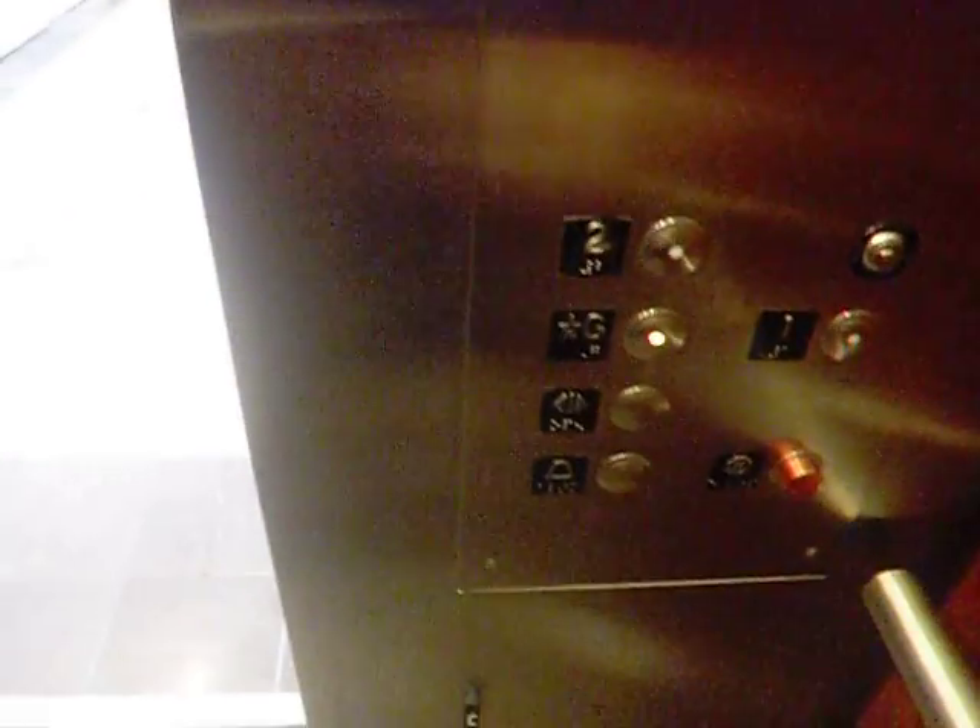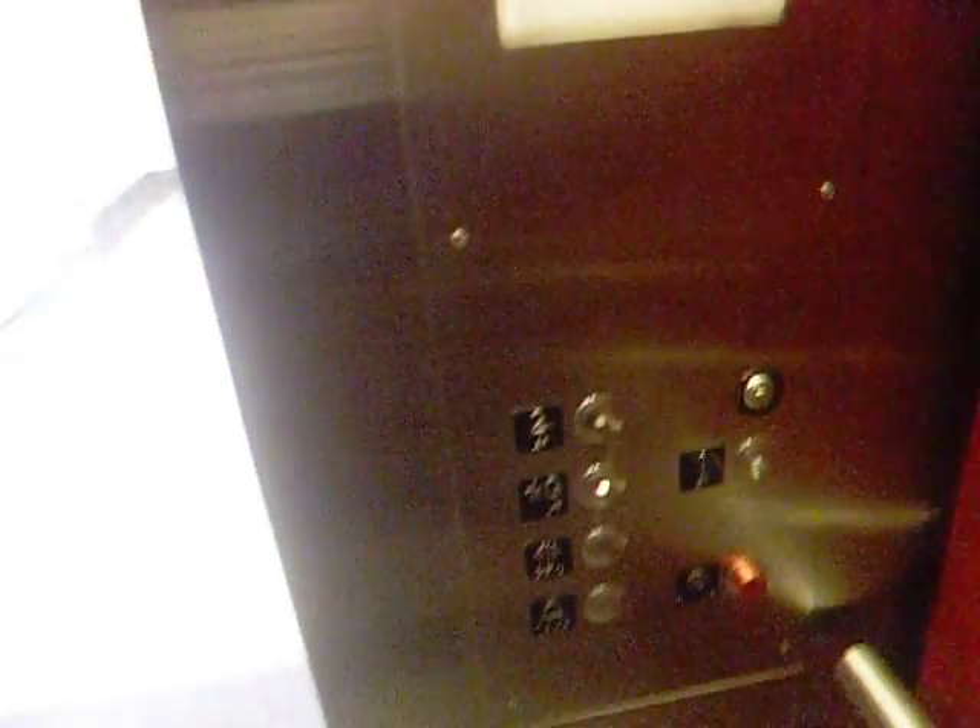Back down to the garage level. The door does not close when you push a button, and there is no door close button. For a mall elevator, it's pretty nice. It used to have classic fixtures. Garage level — let's go back up to one.